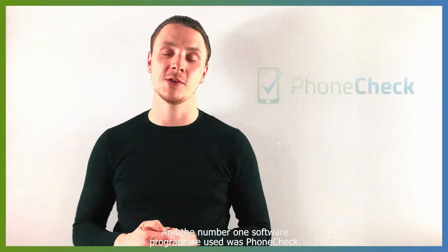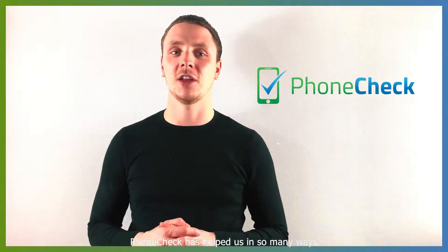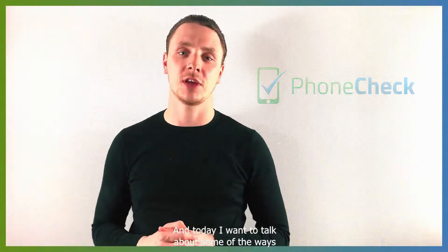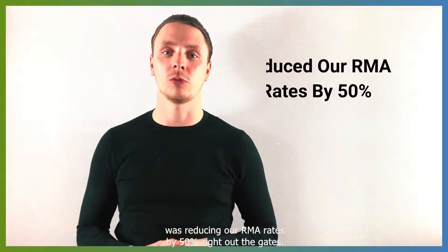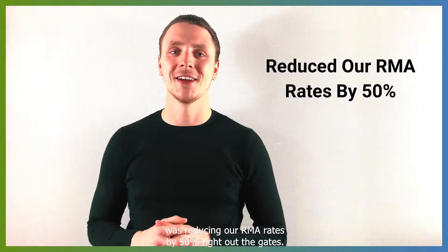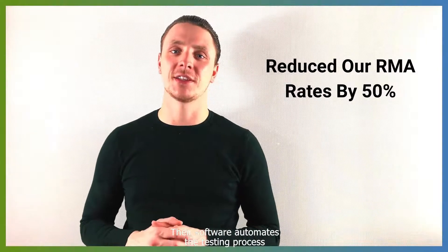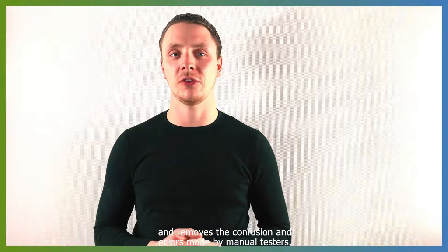The number one software program we used was PhoneCheck. PhoneCheck has helped us in so many ways, and today I want to talk about some of the ways it can help you too. The most important thing they have helped us with was reducing our RMA rates by over 50% right out of the gate. Their software program automates the testing process and removes the confusion and errors made by manual testers.